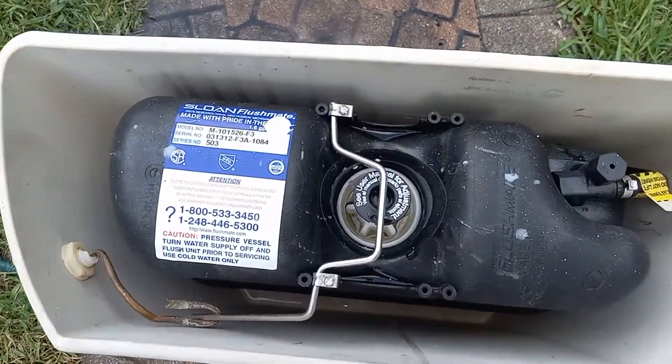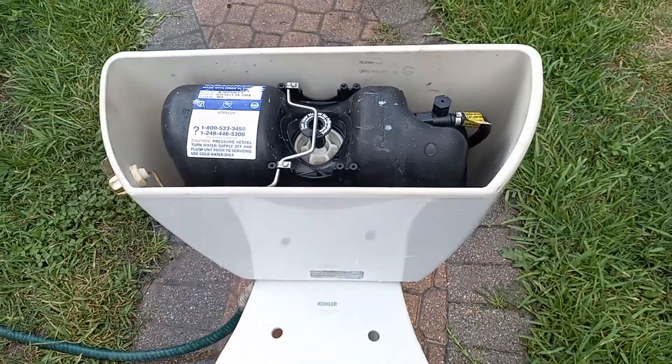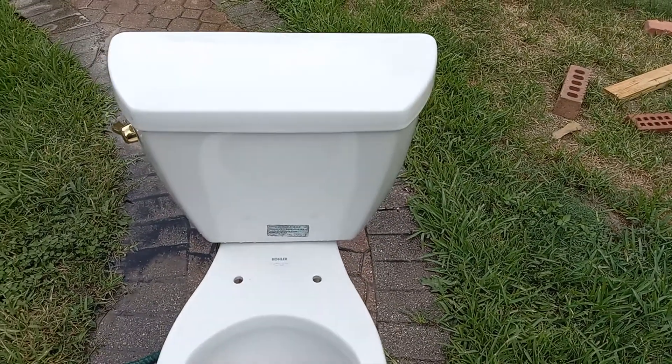This is the 1.6 gallon Flush Mate from my 2012 American Standard York fill, and this tank is from my 2012 Kohler Highline Pressure Lite.